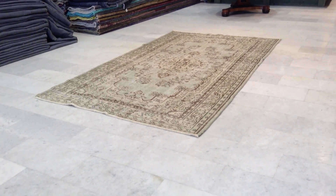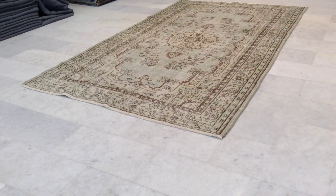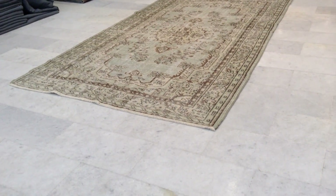This is vintage carpet 59-57. It's a handmade Turkish vintage carpet. There have been no colors added to this carpet, so it's a stonewashed look.